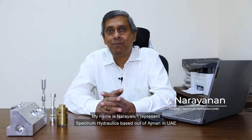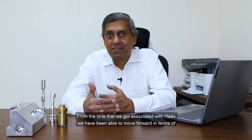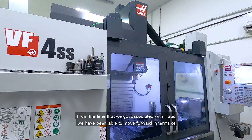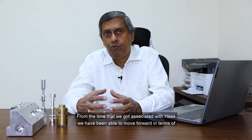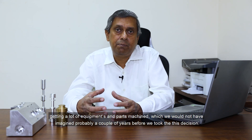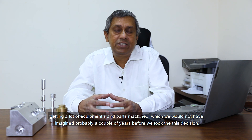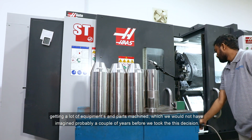My name is Dara Anand. I represent Spectrum Hydraulics based out of Ajman, UAE. From the time that we got associated with HAAS, we have been able to move forward in terms of getting a lot of equipment and parts machined, which we would not have imagined probably a couple of years before we took this decision.